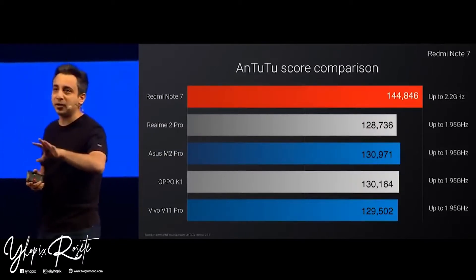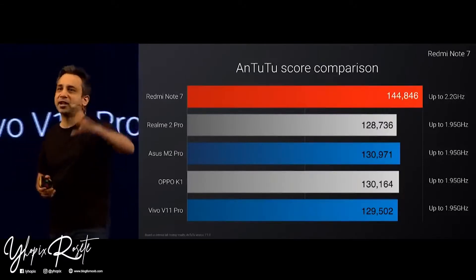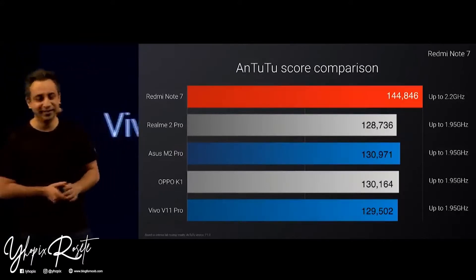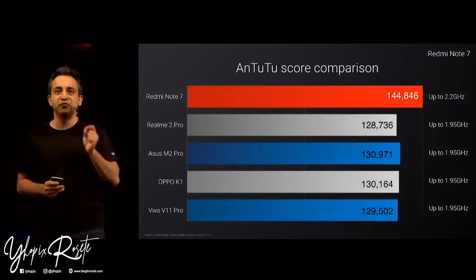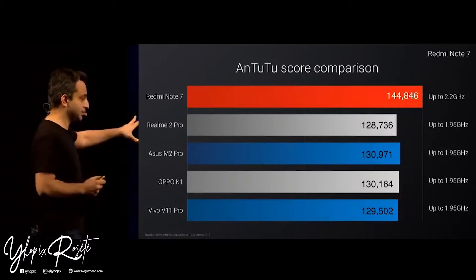If you know anyone who bought any of these devices, you should ask them to ask the brand to get their money back — at least a 10% discount. With the Note 7, you get a proper high-performance Snapdragon 660. Those other devices are obviously 660 Lite.